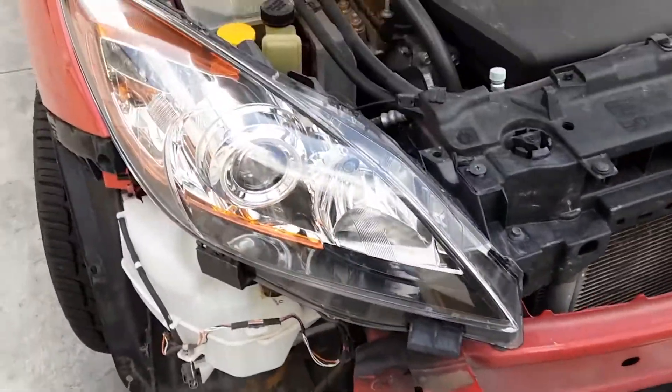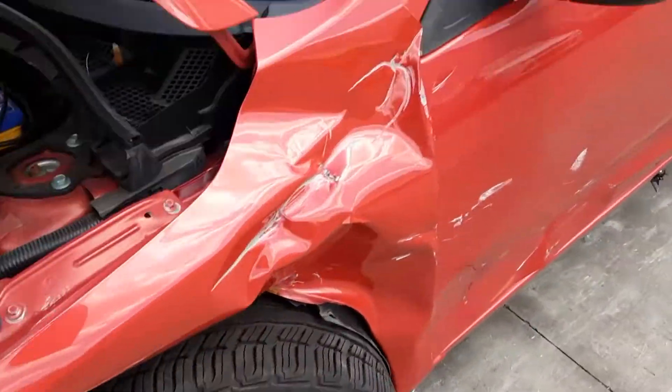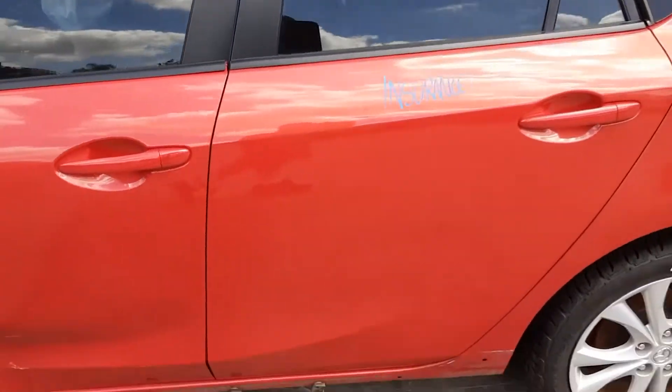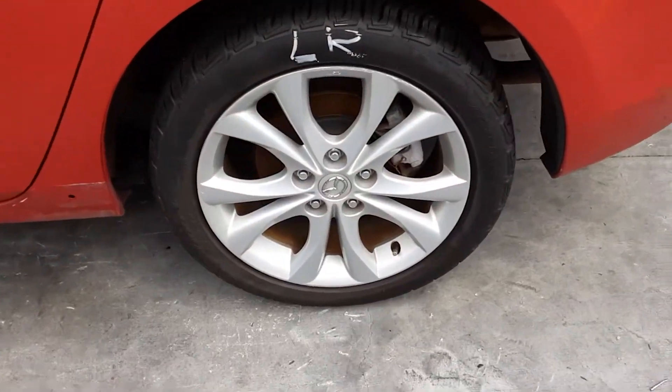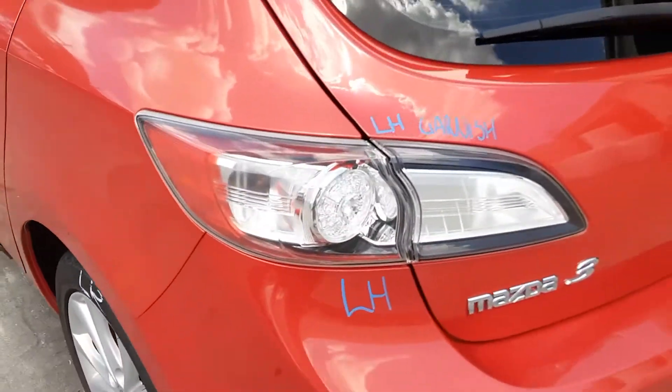We have the right-hand headlight, left power door mirror — indicator type, left rear door appears to have no damage, left rear 17-inch factory alloy mag with a good tyre, left-hand tail light, and left tailgate garnish.